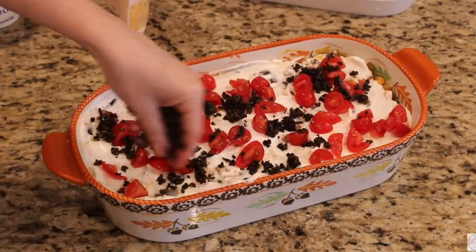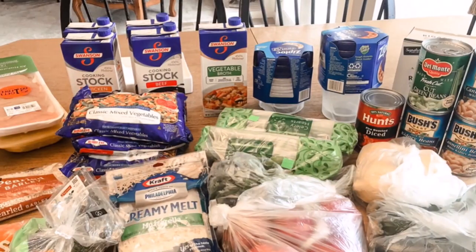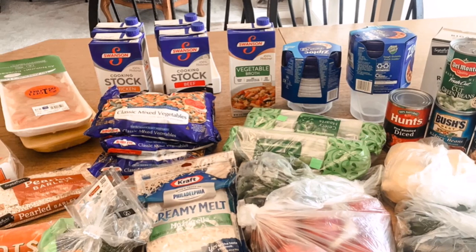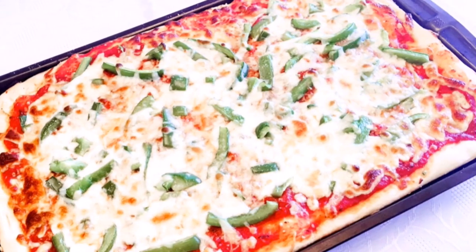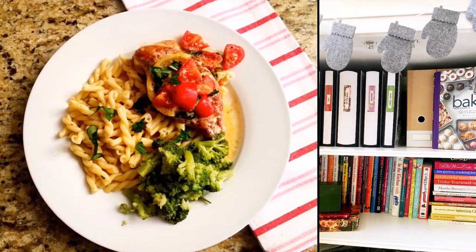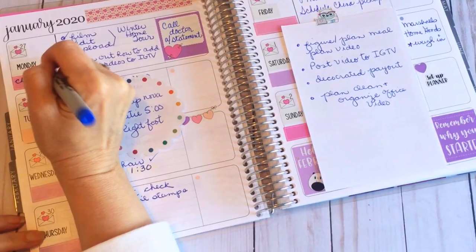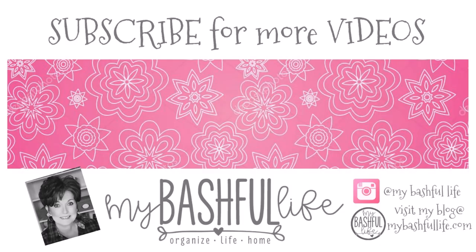Thank you all so much for watching today — I really hope this video gave you some useful tips to help you do your own meal planning. Follow me on Instagram at My Bashful Life, and please don't forget to subscribe. Until I see you in the next video, I hope that you love the life that you have, be kind to each other, and I will see you again soon. Bye!